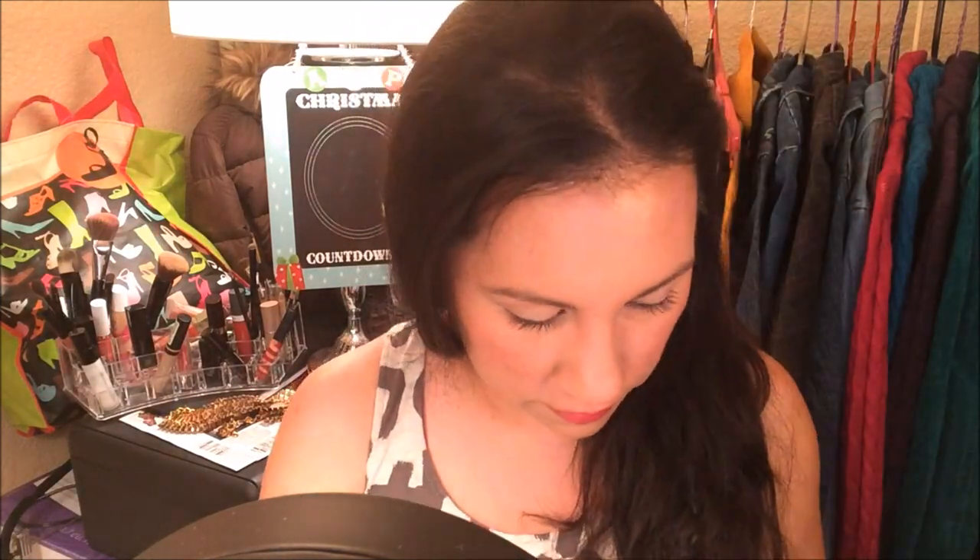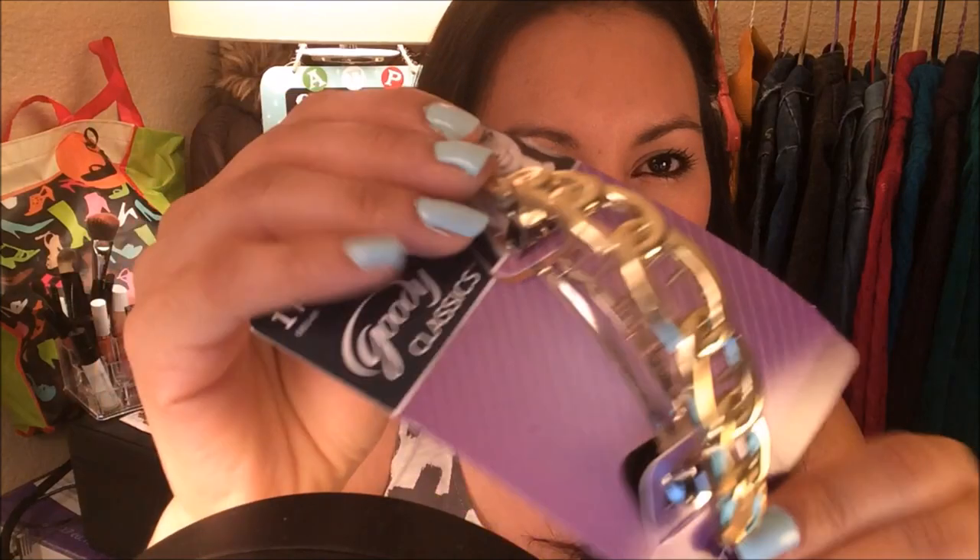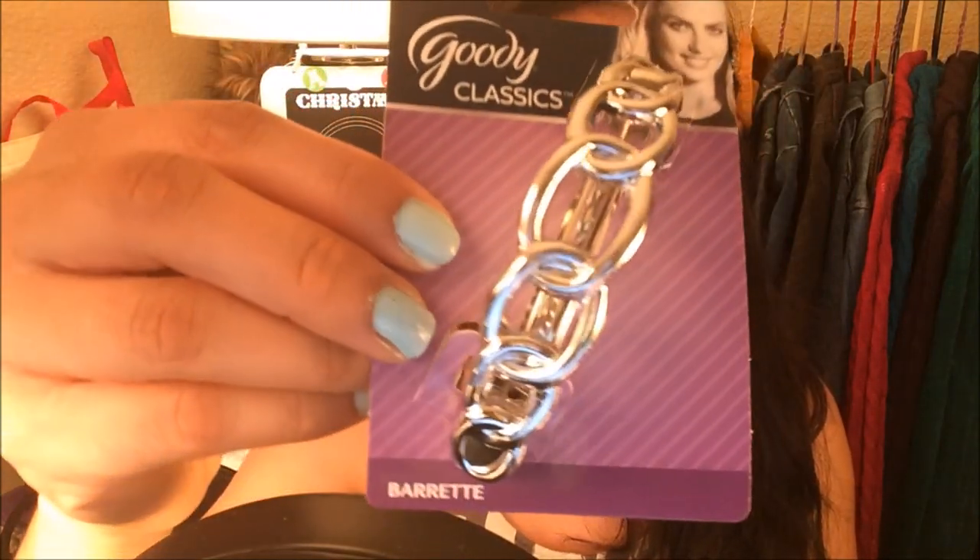I also found Goodie Ouchless hair ties or hair bands. The first pack comes with three: a glitter one, a navy blue one, and a gray one. I also found a Goodie Classic barrette clip — I got one in gold and one in silver.